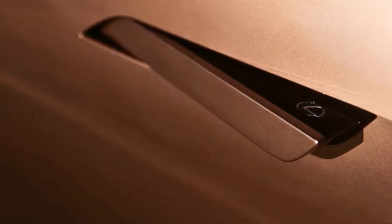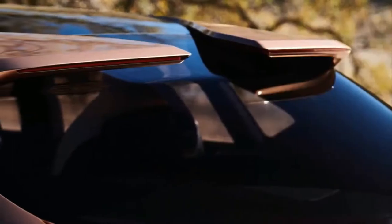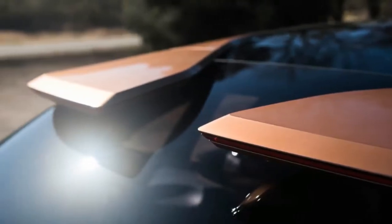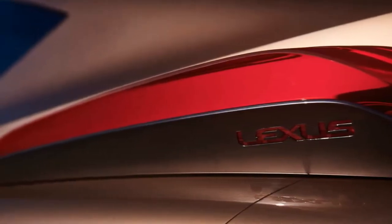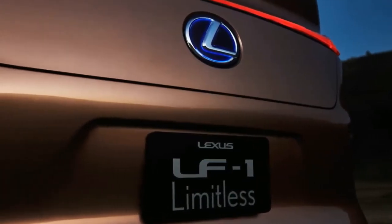What does a range-topping Lexus hybrid resemble? A considerable measure like an Infiniti QX70, surprisingly. The extents positively reflect those of the hybrid originally known as the FX, most likely in light of the fact that, similar to the Infiniti, the Lexus utilizes a rear-wheel-drive design. That takes into account a long hood, a liberal dash-to-pivot proportion, and short front overhang.